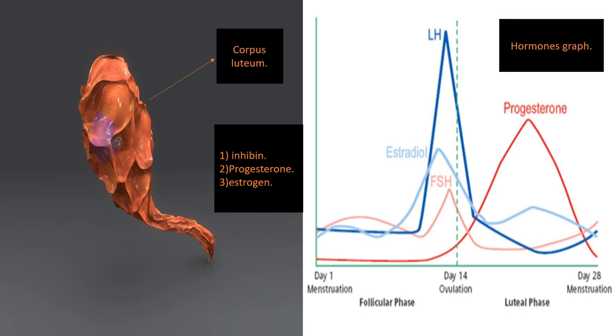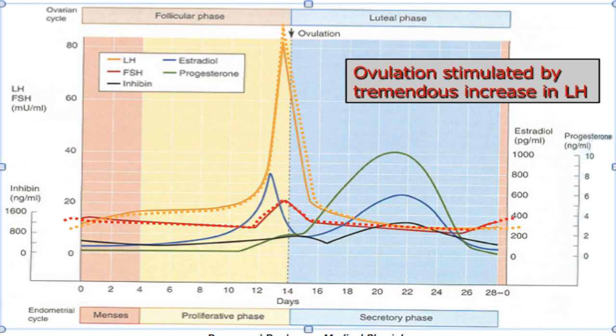LH stimulates the ovulation process of the egg, and after the egg is released, the follicle turns into the corpus luteum — that is why the first 14 days of the ovulation phase are called the follicular phase. After 14 days it is called the luteal phase. The corpus luteum begins to decompose slowly but has the benefit of stimulating the secretion of hormones.